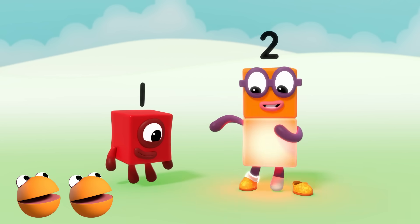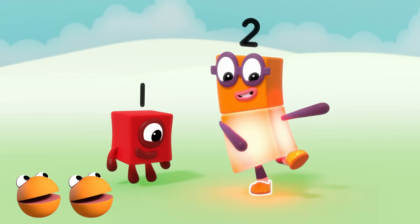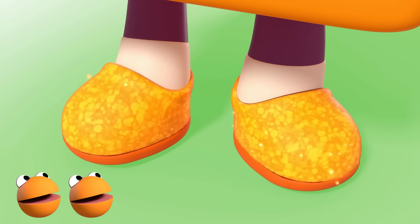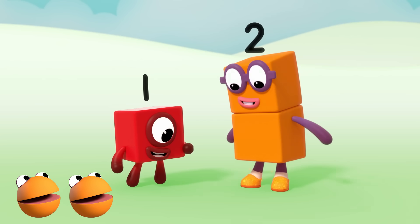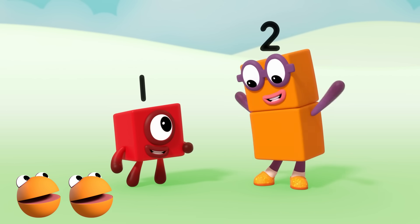One. Two. Two socks. And one. Two. Two shoes. My very own pair of shoes. One, two, one, two. Hey, these are dancing shoes!